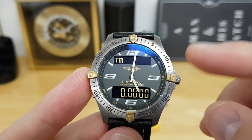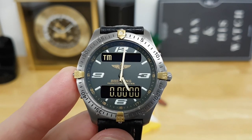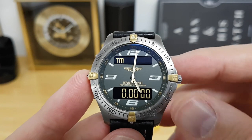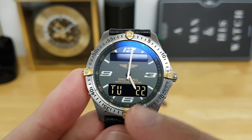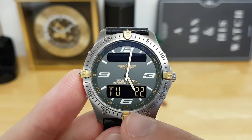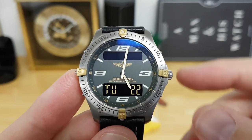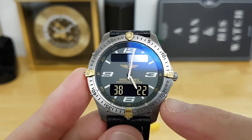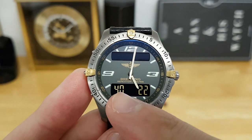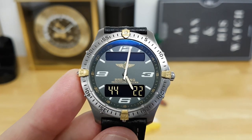Flipping again takes you to a timer, which is currently set to zero. Pulling the crown out and rotating clockwise or counterclockwise adjusts the time, then you pop it back in place. This next mode has a blank upper display and shows the day of the week — currently Tuesday — and the day of the month, the 22nd.